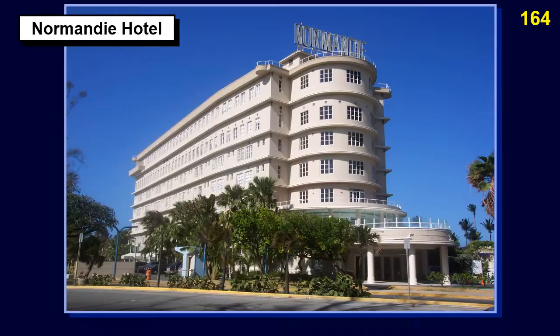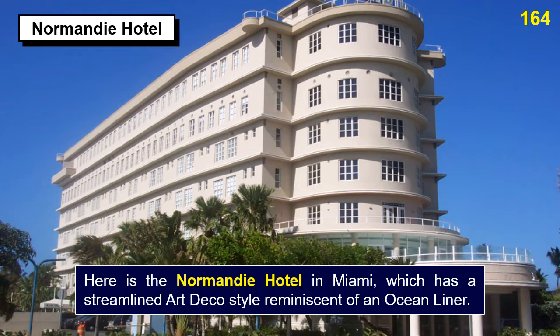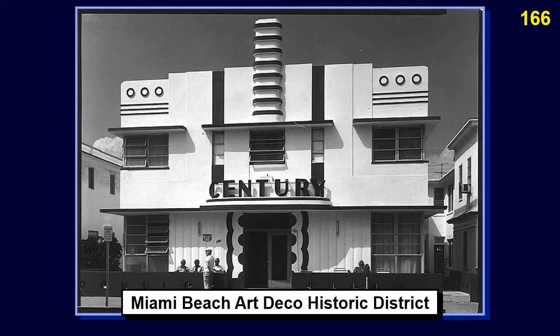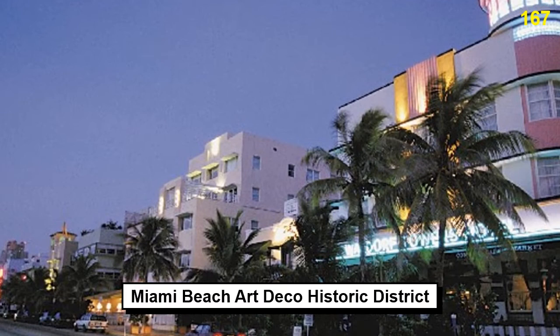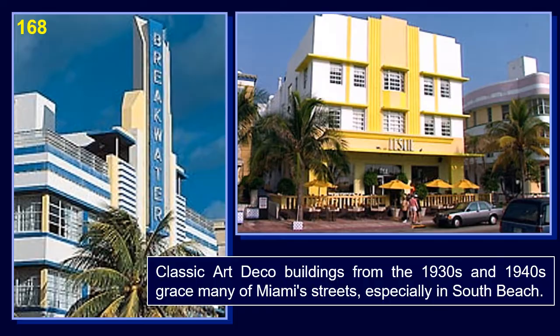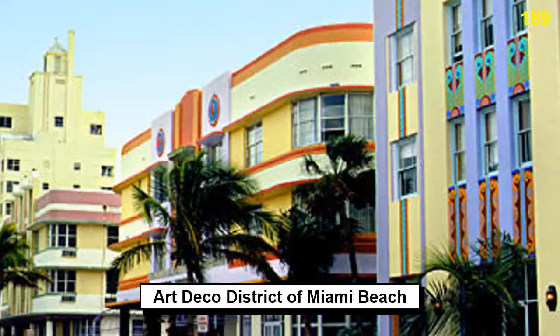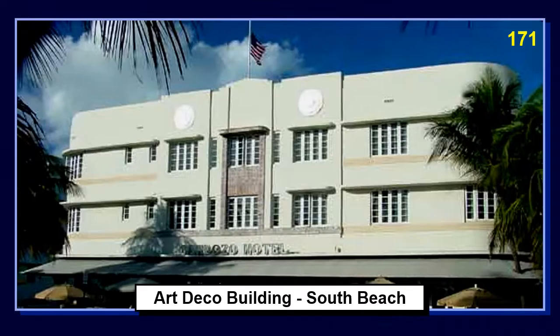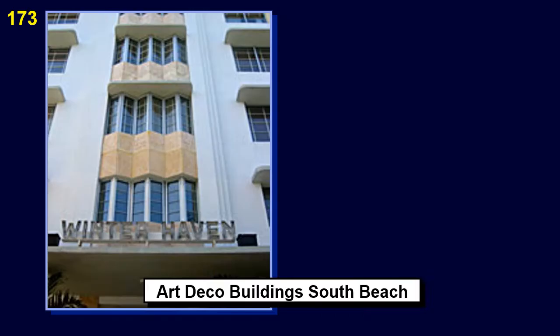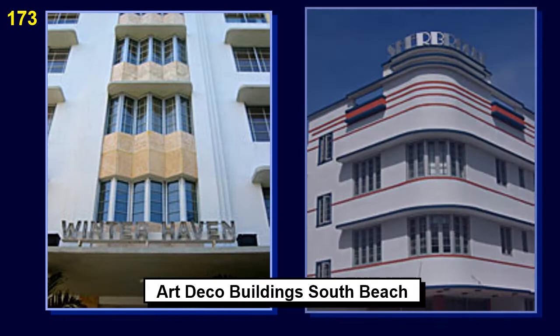These vibrantly colored buildings represent an era when Miami Beach was heavily promoted and developed as a tropical playground. The District was one of the earliest National Register listings to recognize the importance of architecture of this period. Here is the Normandy Hotel in Miami, which has a streamlined Art Deco style reminiscent of an ocean liner. Here are more examples of the Miami Art Deco style in the Miami Beach Art Deco Historic District. Classic Art Deco buildings from the 1930s and 1940s grace many of Miami's streets, especially in South Beach.